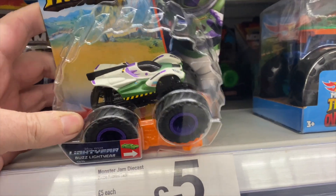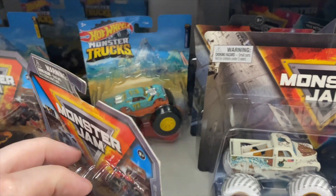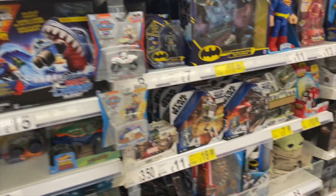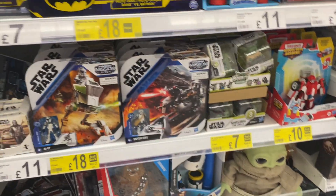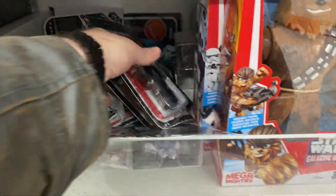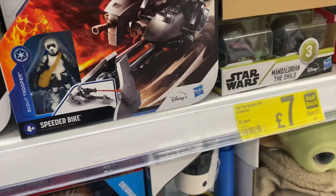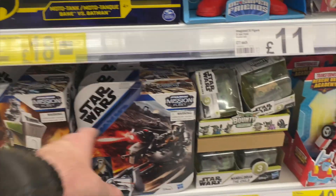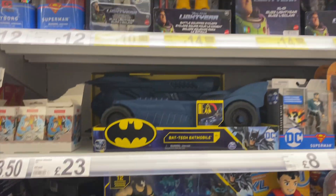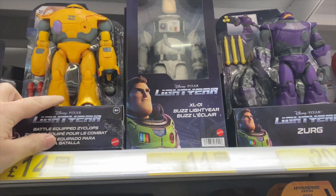We've got a Buzz Lightyear one, some more there — nothing special. We have a bit of a Star Wars section, but it's all old. There's no new ones here — it's all the last wave, the first wave of Mad Warrior. Nothing special. Trying to sell the others at £35. These are still £18. Trying to push these Buzz items — I don't know how well they'll do.